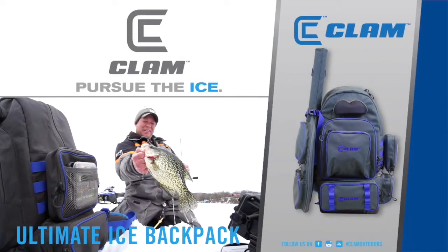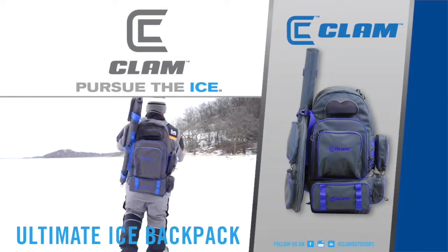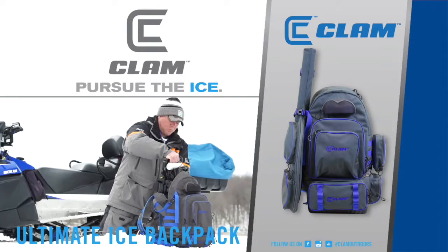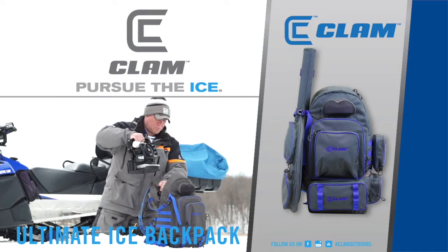The key to ice angling success is based on having the right gear, as well as staying mobile to stay on the fish. To help you organize, carry, and protect all that gear, the new Ultimate Ice Backpack is perfect for the ice angler on the move.